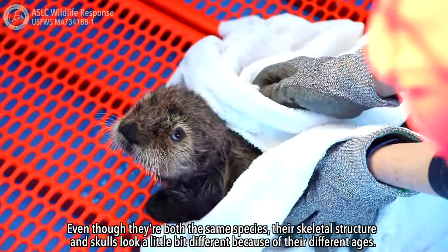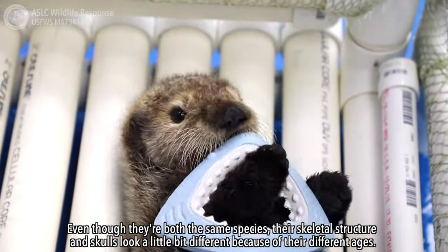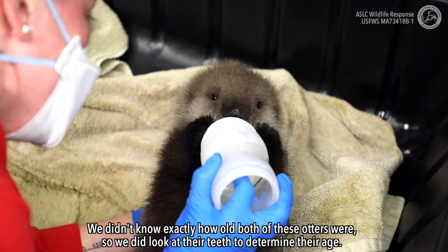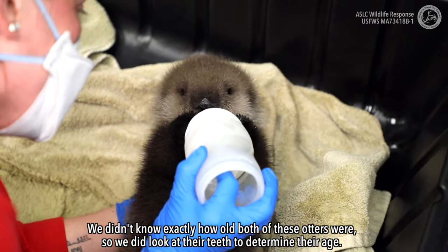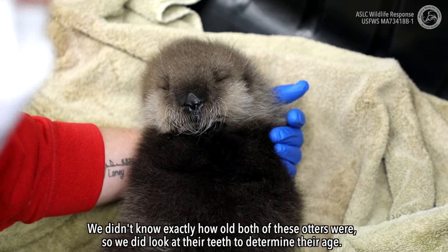Even though they're both the same species, their skeletal structure and skulls look a little bit different because of their different ages. We didn't know exactly how old both of these otters were, so we did look at their teeth to determine their age.